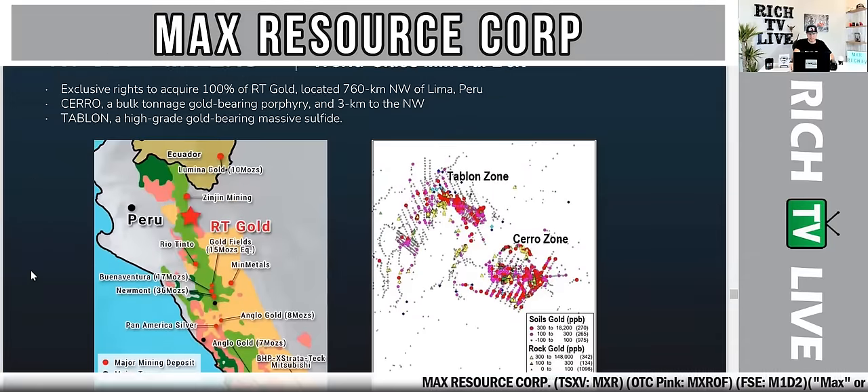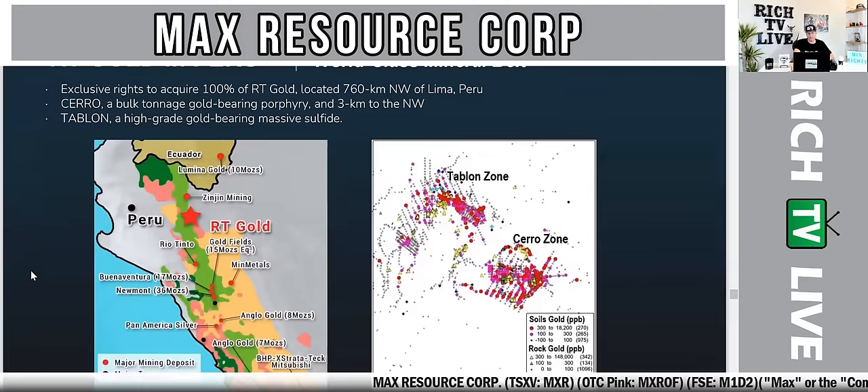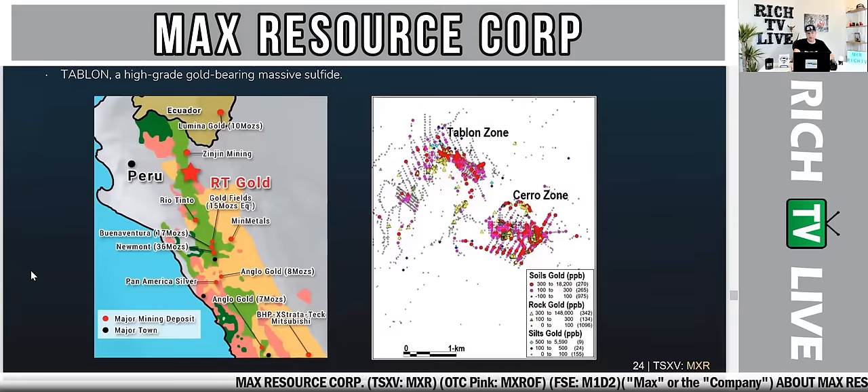RT Gold is located in Peru, a world-class mineral belt, with exclusive rights to acquire 100% of RT Gold, located 760 kilometers northwest of Lima, Peru. The project includes Cerro — a bulk tonnage gold-bearing porphyry — and, 3 kilometers to the northwest, Tablon — a high-grade gold-bearing massive sulfide. These are the two key areas of focus in Peru.